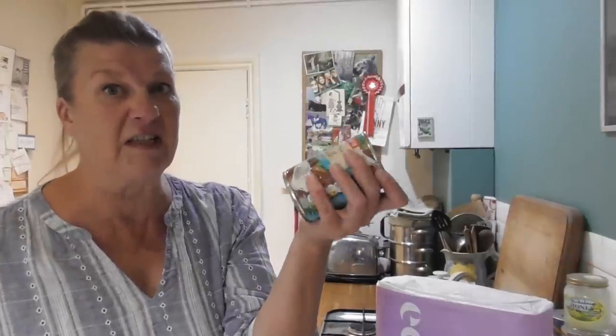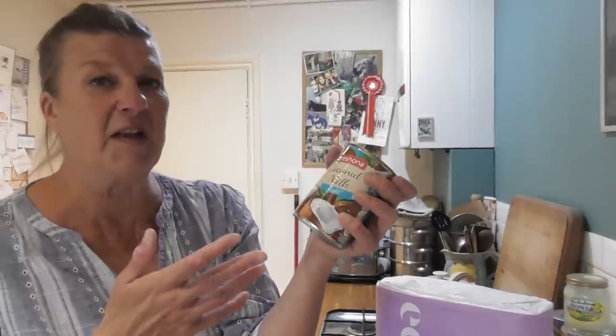Generally I only do coconut and stuff if I've got friends coming over and I want to treat them to a really nice curry. That's what I'm going to do — one of the things is a curry. But I've decided, you know what, I need to treat myself sometimes too.